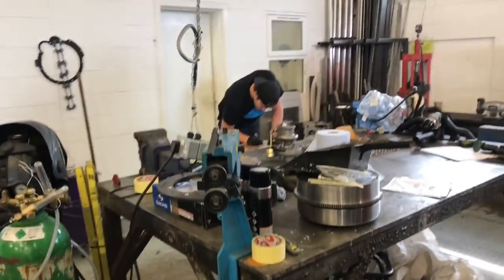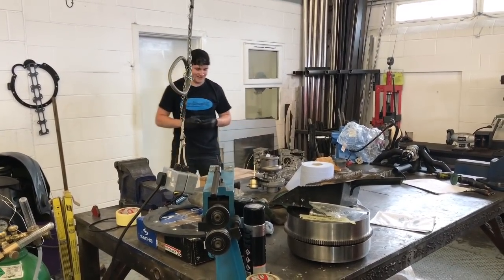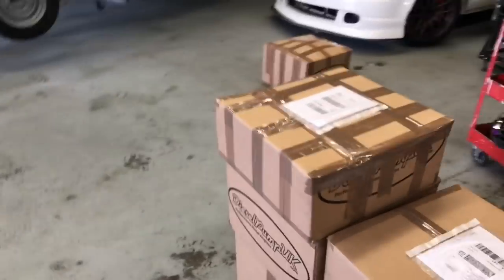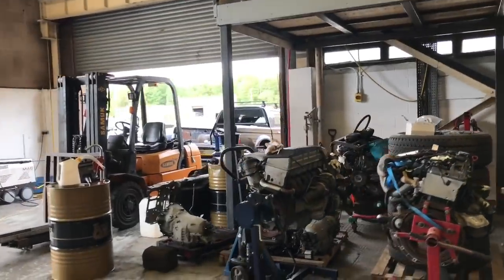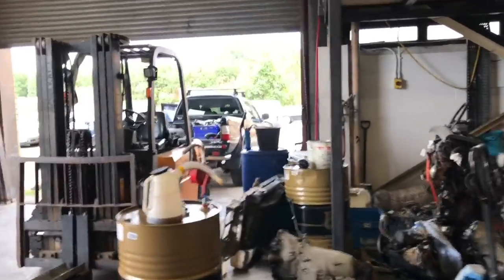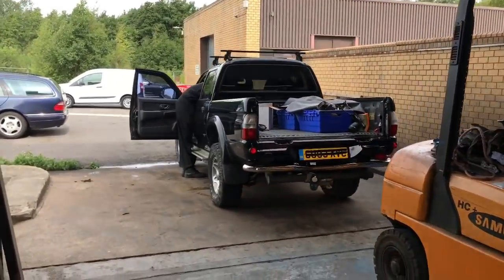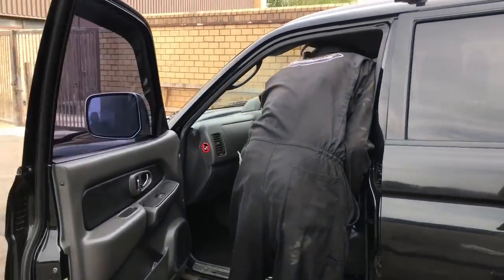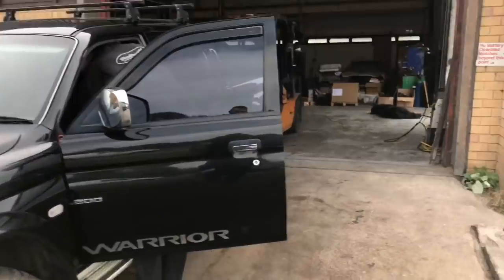We've got Luke over there — what are you doing Luke? Packing many goodies for many customers. Packages have to go out, unfortunately. And we've got the L200 out there, which is pretty much totally finished, which is well overdue. The customer will be excited to see that. It's taking a bit longer than expected. Jakey boy's giving it a nice clean out.